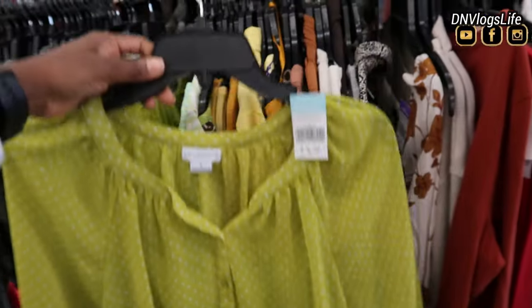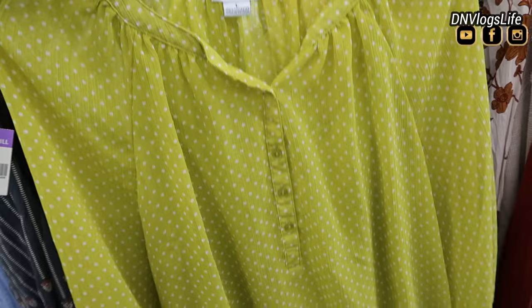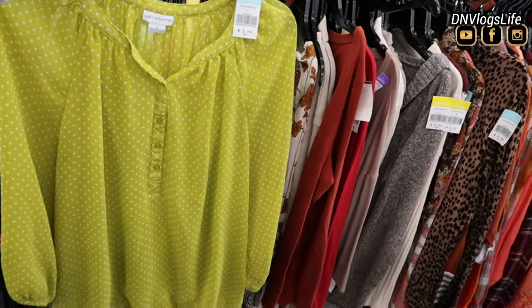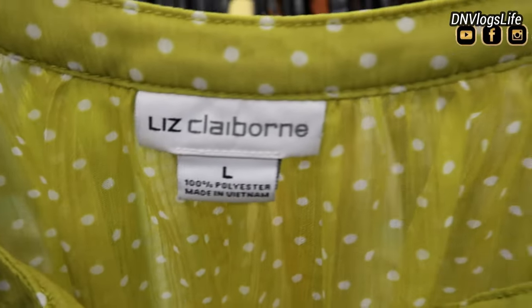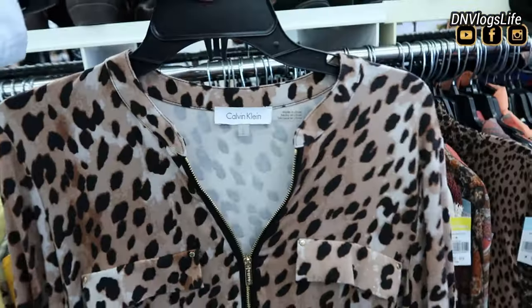This Liz Claiborne, $5.99. I don't have this color and I almost picked it up, but I was like, okay, I'm trying to stay within my budget these days. So is it a want or a need? Can you convert a want to a need? Let me know, okay?